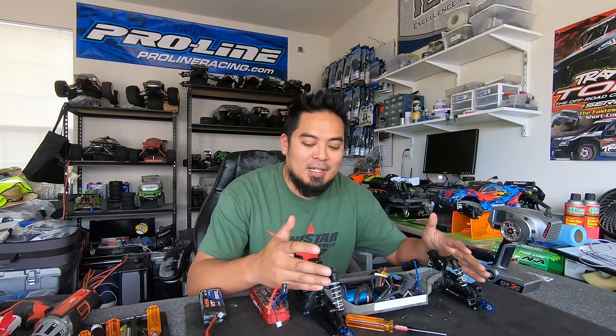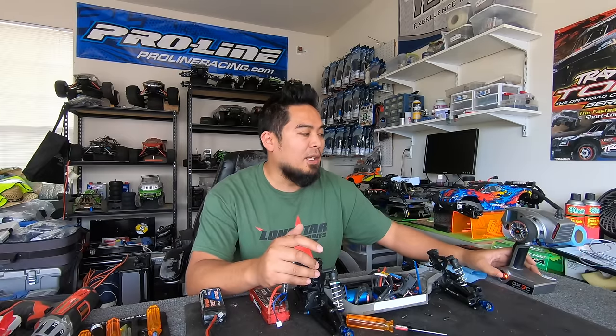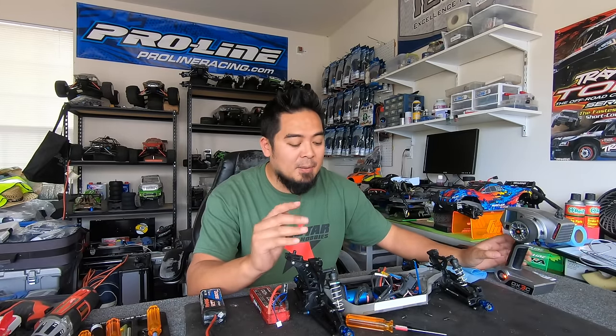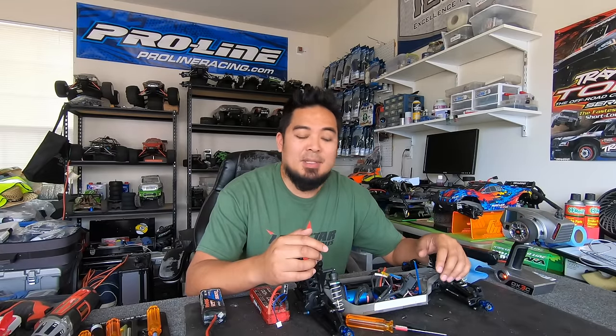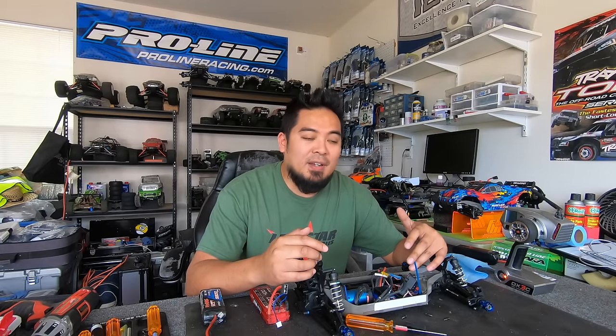My son was driving at a race using his Traxxas Sluggy with the DX3C remote — I won one of these in a raffle, my buddy won another one. Anyway, he was driving and the steering stopped working. I assumed the servo blew, so I switched steering and throttle channels to confirm, but the servo hadn't blown — it just stopped receiving signal to the steering servo.